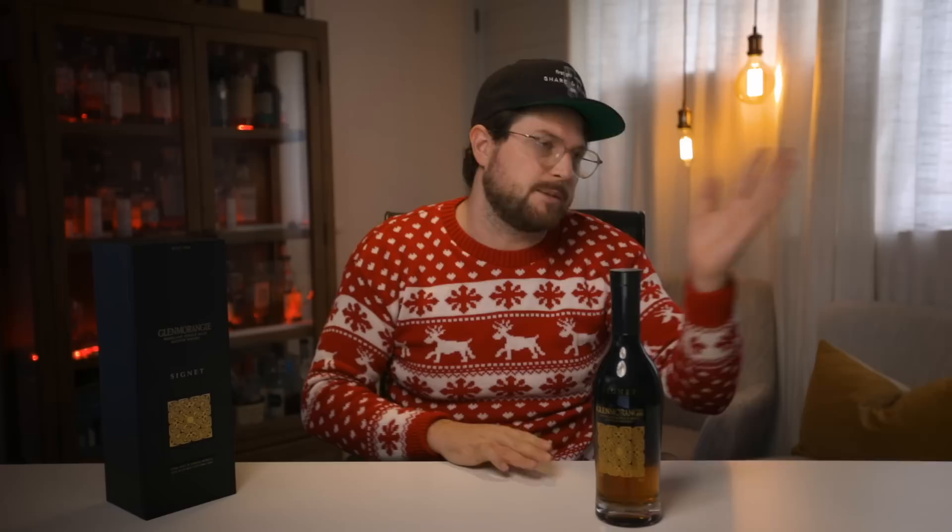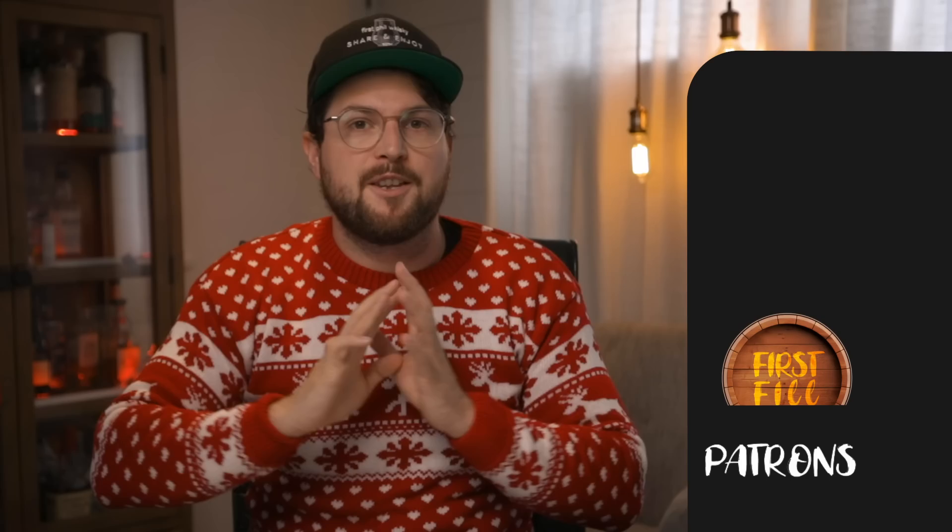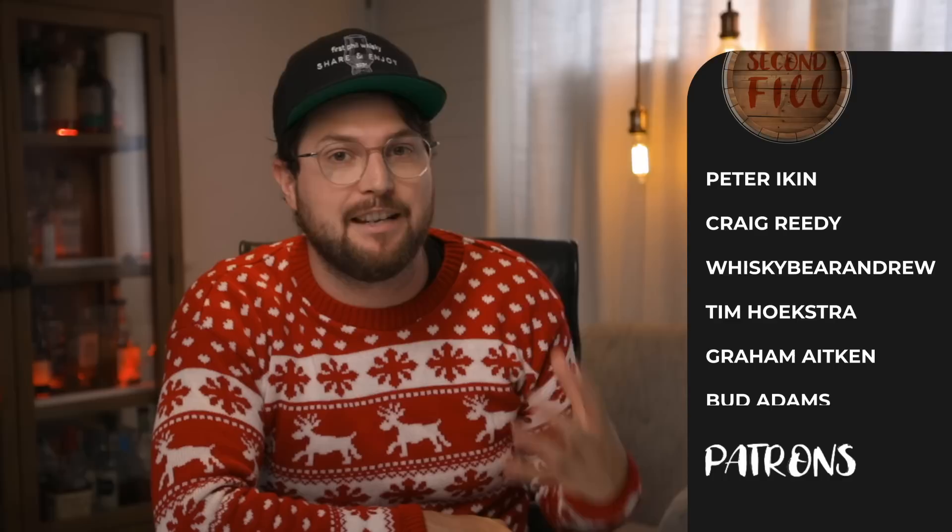When I drink the Glenmorangie Signet, it's like having coffee beans dipped in dark chocolate. Whiskey can go in smoky, fruity sherry, or light white fruit directions, but I haven't had one that goes in such a strong chocolatey coffee direction. I'd recommend buying it for someone who already likes coffee, as their palate will already appreciate it. It looks expensive and it tastes expensive. I really love this whiskey, and I hope one of these five picks works well for whoever you're buying for. Have a great festive Christmas period — make sure you share and enjoy!